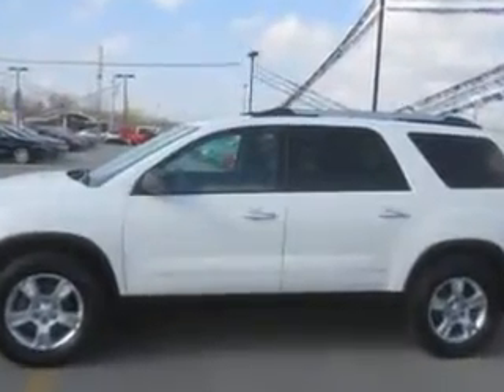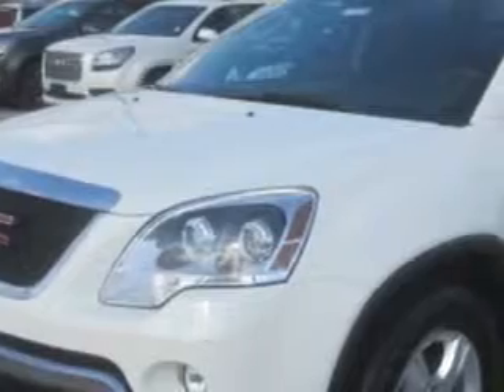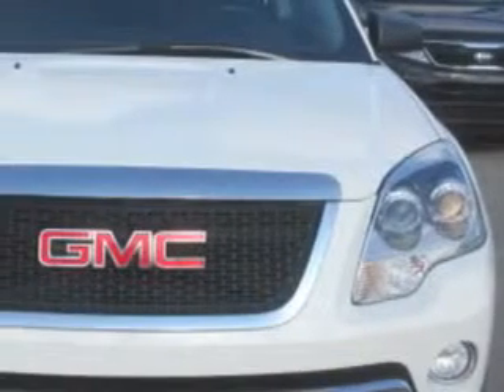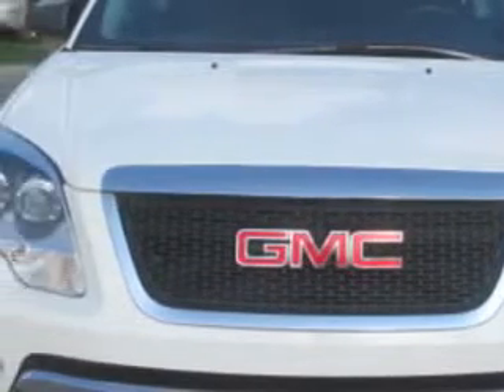Enjoy an impressive 23 miles to the gallon on this family SUV, with features including rear defogger, rear wiper with washer, variable intermittent front wipers, front and rear coil spring suspension with stabilizer bars, lower control arms, twin tube gas shock absorbers, a third-row split-folding seat, 40-60 split bench seating, power windows, and much more.